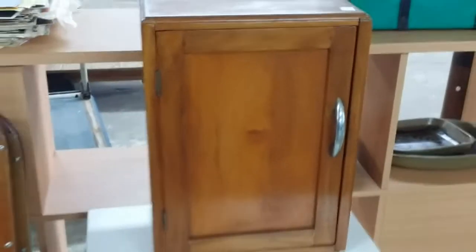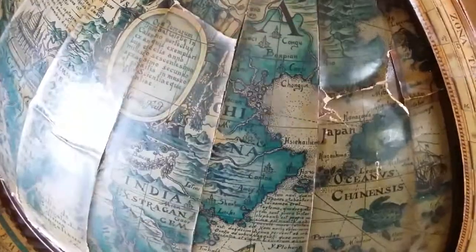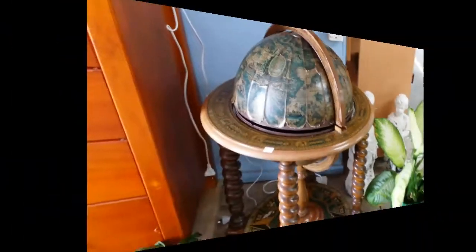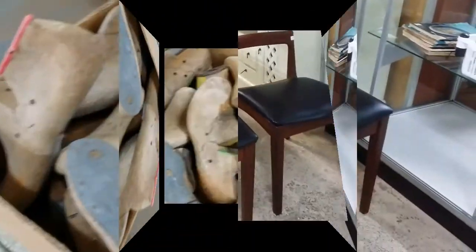A nice handy dandy little cupboard which is really cute, and it's sitting next to some old school chairs. A very nice globe — I tried to open it and put cocktails in it, it doesn't open, I nearly wrecked it. Plus we've got these mid-century chairs which have been polished up; they look very nice indeed.